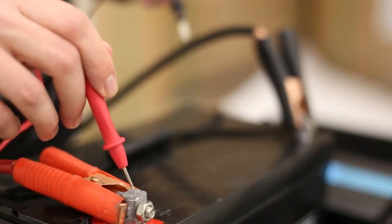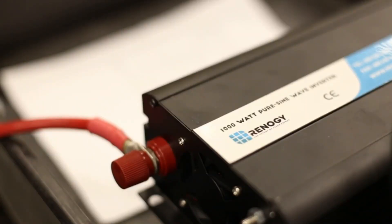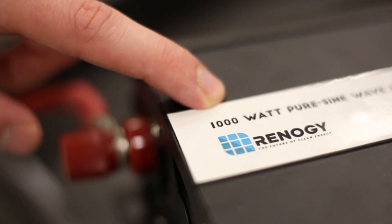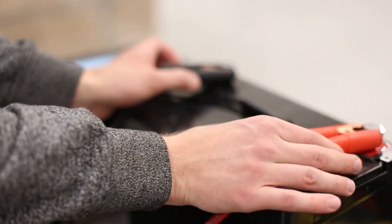Hope you found this video helpful in finding the best pure sine wave inverters. If you found this helpful, please give a like, comment your opinion and tell us which one is perfect for you, and subscribe to our channel to get the latest updates on different product reviews.